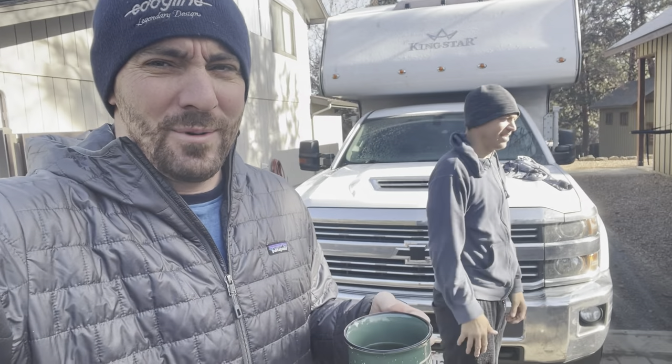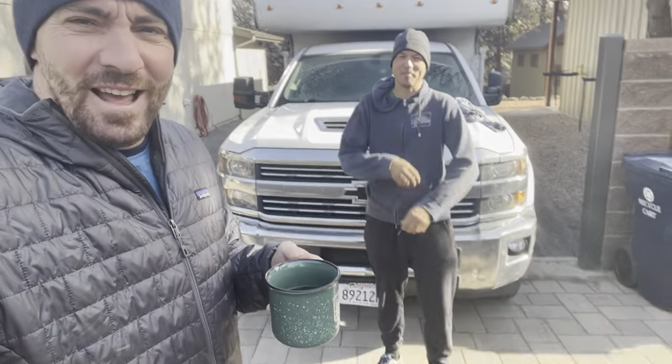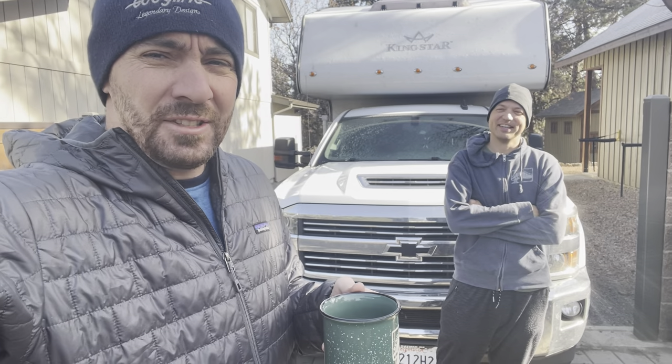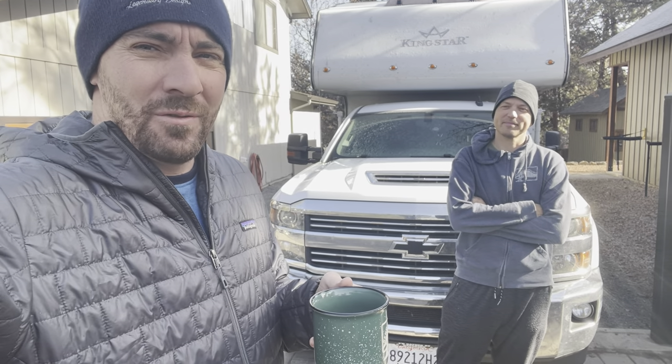Good morning everyone, coming at you live from Bend, Oregon. I'm with my buddy Ethan Ebersold and we've been in hibernation mode this winter - hanging out in sweatpants and hoodies. It was 22 degrees last night and we've been sitting by the fire for about four hours and decided maybe it was time we should go for a paddle.